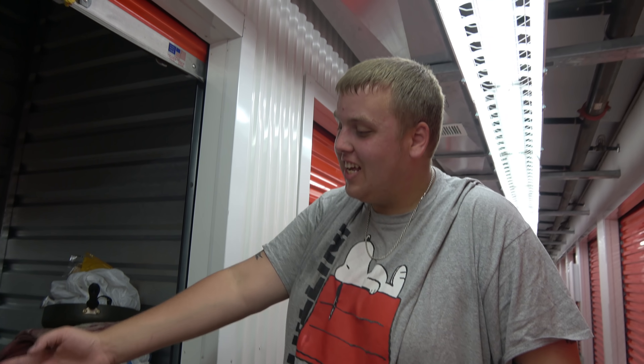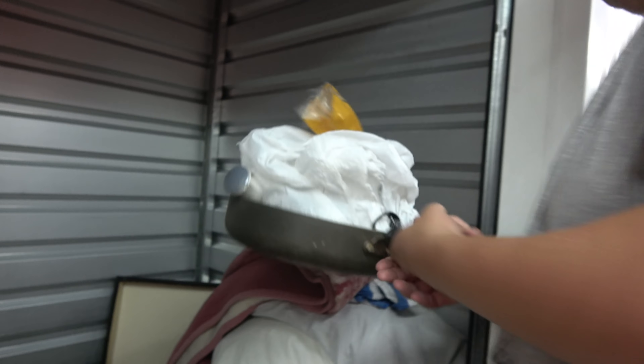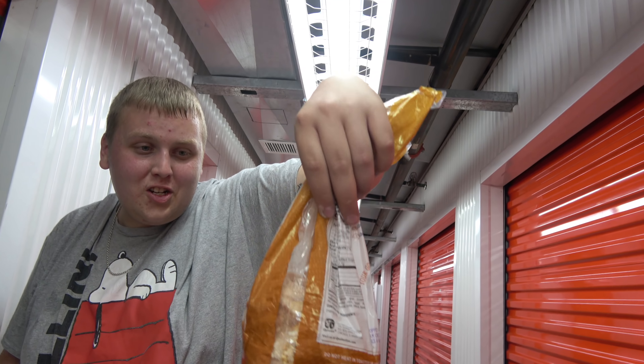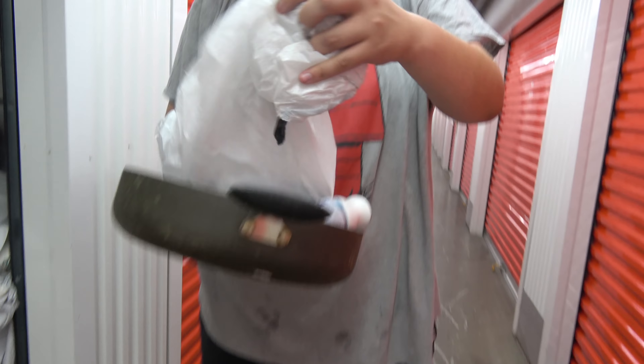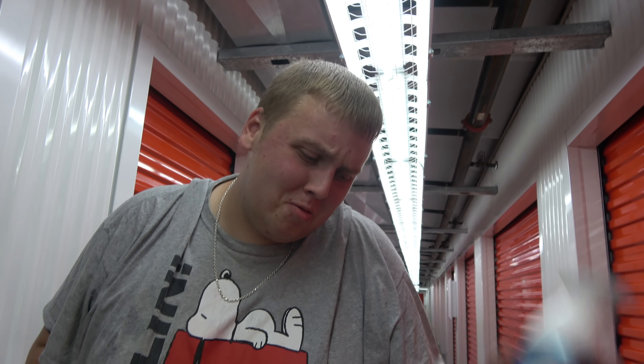We're not going to touch that wooden box until we get everything else out of the unit first. Who just puts that in there? There's got to be something in it — there's a logical reason behind that being in there. First thing we got — is that oatmeal rice cakes? We'll send those over to Jeremy. And this one is empty. Of course the one thing we like is empty.